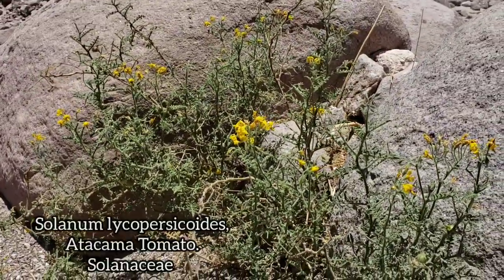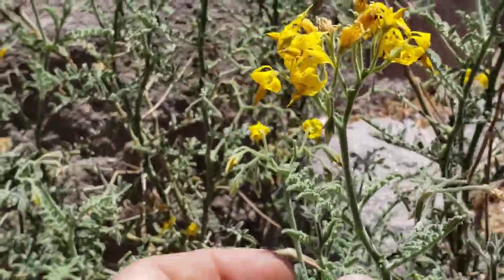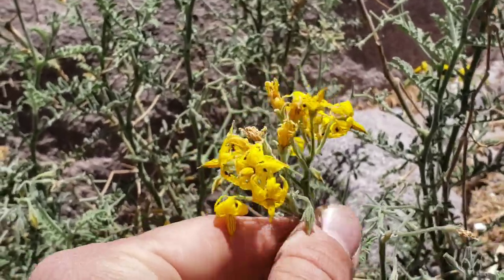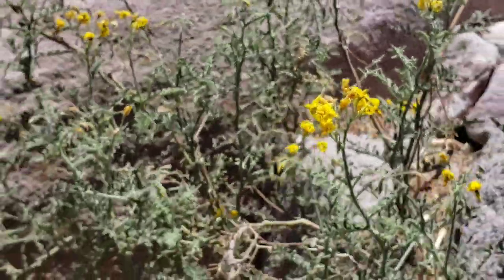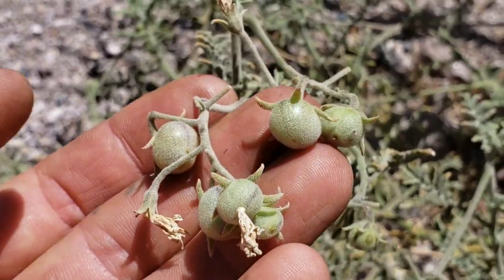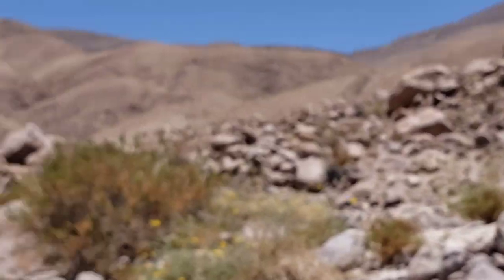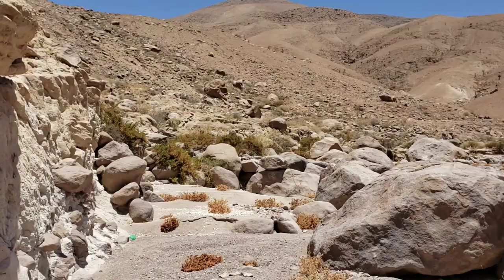This Solanum species in particular smells very delightful — you know how it is when you brush up against tomato foliage. You can smell it, it's very pungent and very glandular. Here are the fruits. There are so many species of Solanum down here, extremely successful even in the driest of deserts.